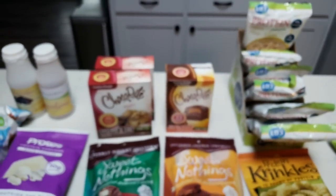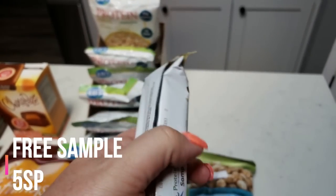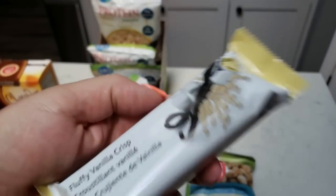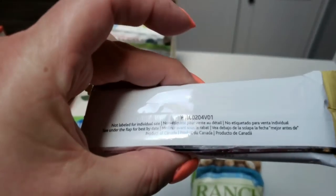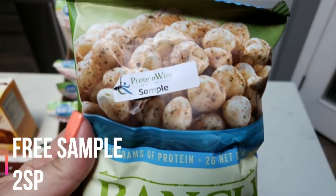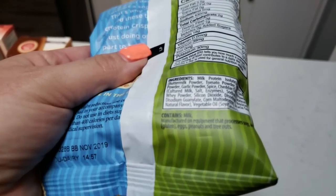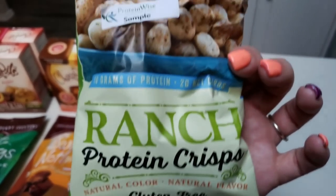They did send me a couple of samples. This is the fluffy vanilla crisp bar — I'm going to have to hop on their website to get the full nutritional information, but it does have 15 grams of protein. They also sent me these: gluten-free ranch protein crisps, made in the USA. Stats: 120 calories, zero saturated fat, one gram of sugar, and 18 grams of protein. Only two net carbs, natural color, natural flavor, and gluten free.